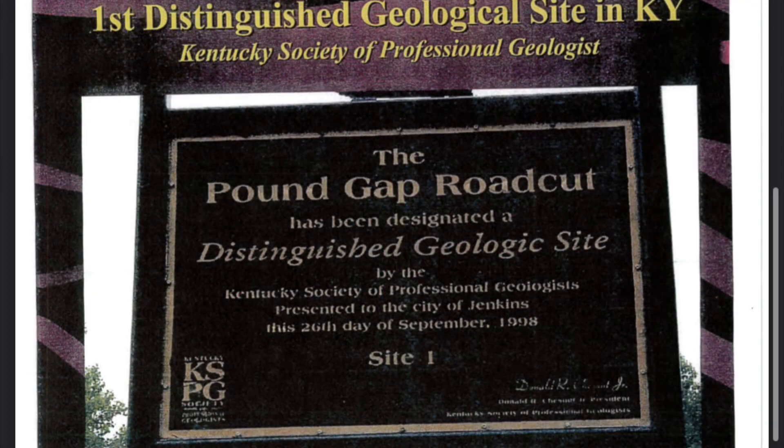The Pound Gap Road Cut has also been designated a distinguished geological site by the Kentucky Society of Professional Geologists, and it is the first distinguished geological site in the state of Kentucky. Thank you.